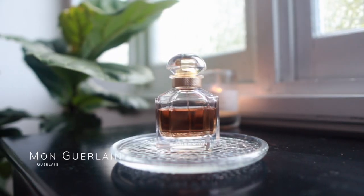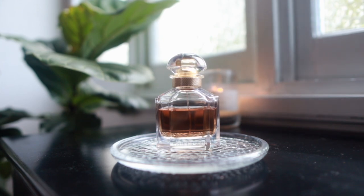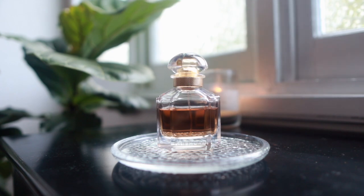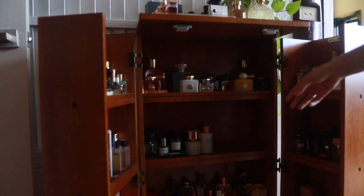Mon Guerlain Eau de Parfum — as you can see I've made a bit of a dent but not a huge one. I wore this to bed the other night and I'm kind of ambivalent towards it at the moment. I think I need to find the right circumstance to wear it — maybe wear it to work, since I've always worn it at home because it's a bit on the sweeter side. Maybe I just need to change it up, or maybe it simply isn't for me. I do enjoy it but I can't say I absolutely love it.